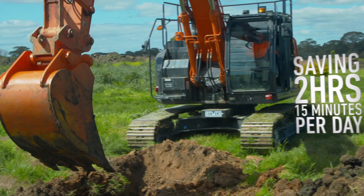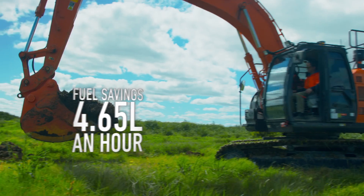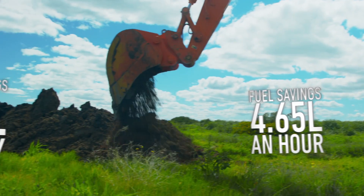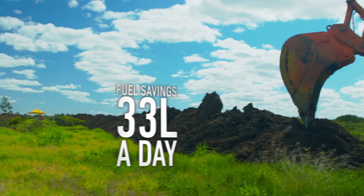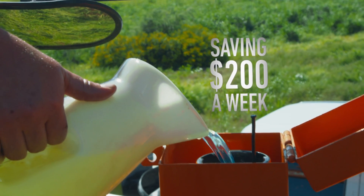At $45 an hour in wages, this is a saving of $506 per week. And fuel reflected savings of 4.65 litres an hour or 33 litres of fuel a day, around $200 per week saved in fuel.